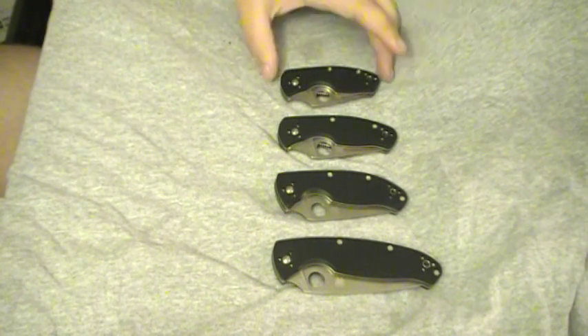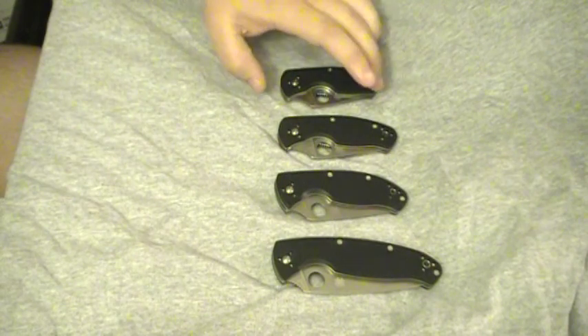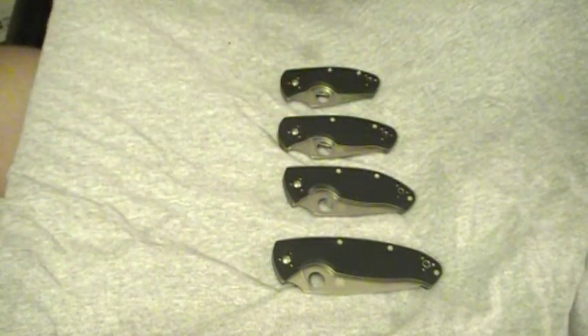Hey YouTube, this is BigHoss762 again with another knife comparison. This is the Spyderco Tenacious Line. A lot of people call it the Tenacious Line because the Tenacious was the first one in the line, and the rest of them are pretty much copied off of that.